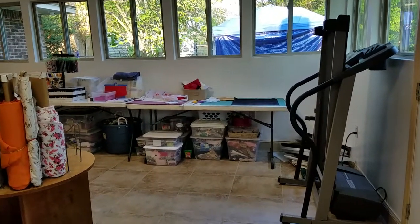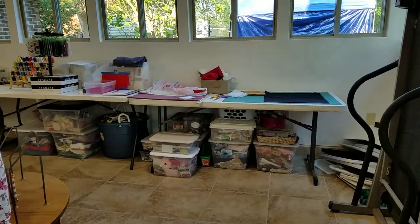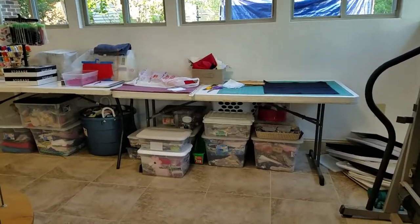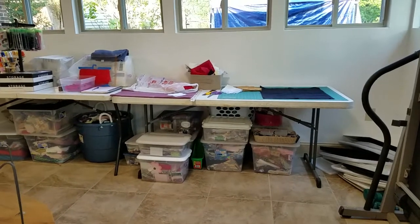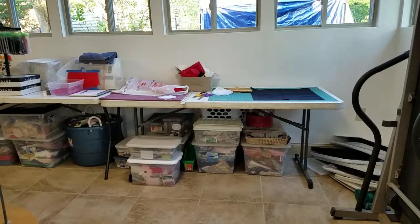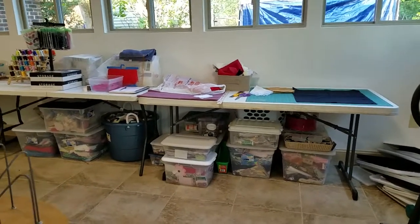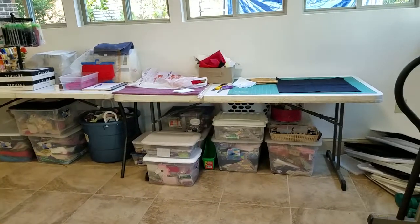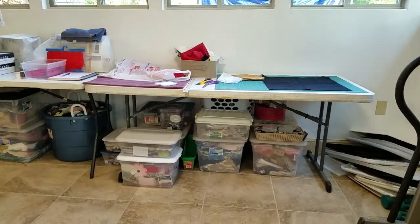If you look at my previous video you will see that the room was an absolute mess. I had to do one box at a time, one bag at a time. I'm going through literally piece by piece, deciding what I wanted to keep, deciding what I wanted to donate, deciding what I wanted to throw away. So I'm getting there.